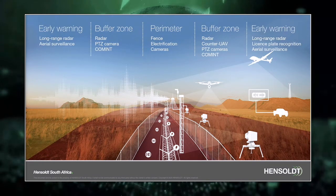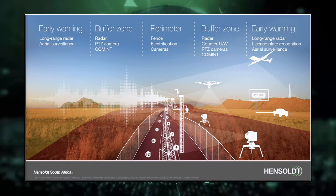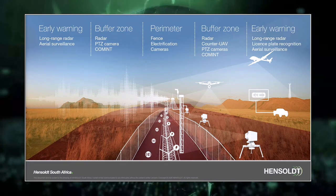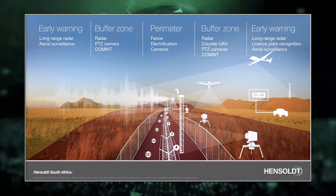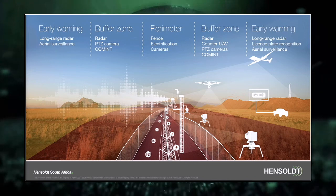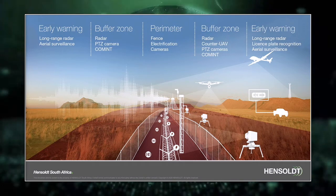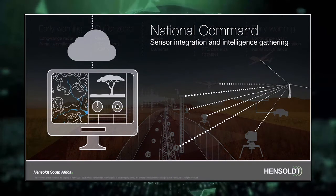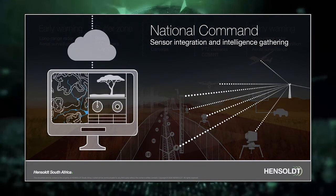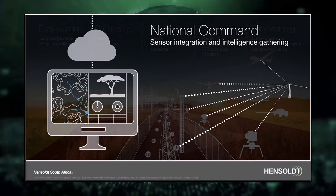Sensors cover not only the prevention of incoming threats but also outgoing threats. For example, stolen vehicles and known trafficking syndicates can be detected with technologies such as license plate recognition together with powerful artificial intelligence algorithms, to provide an early warning that threats are approaching the borderline. All sensors are fully integrated and linked into a national command center that allows for remote monitoring, detection, and analysis. With state-of-the-art command and control software, the user gets a clear map-centric view of the complete system.